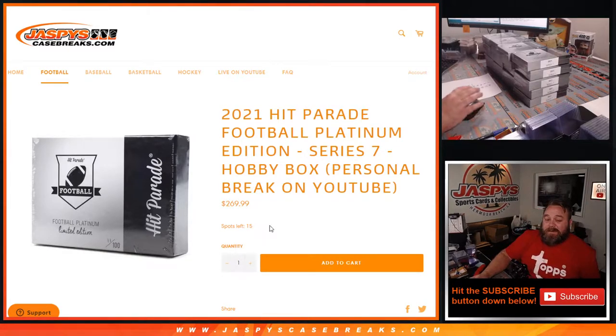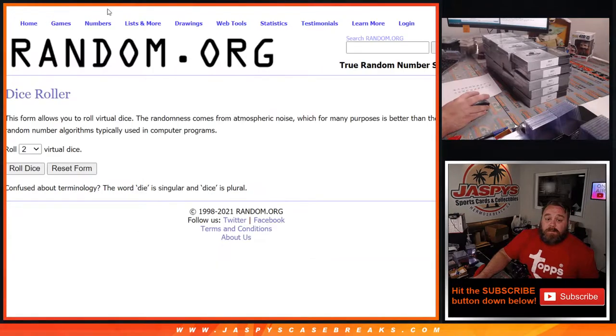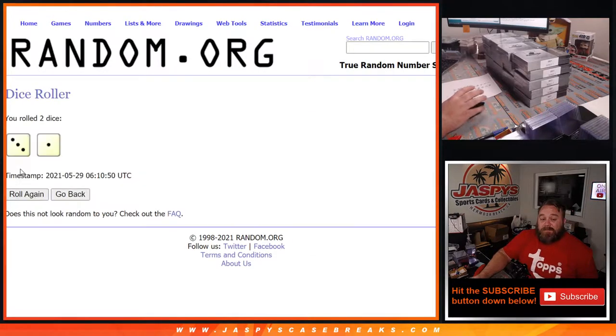He got five boxes for himself. We've opened up the two cases — 20 boxes total. We wrote down all the numbers in those cases, from 7 down to 91, and he wants to randomize for his five boxes. We're going to do a dice roll and take the top five numbers after three rolls and one final roll.